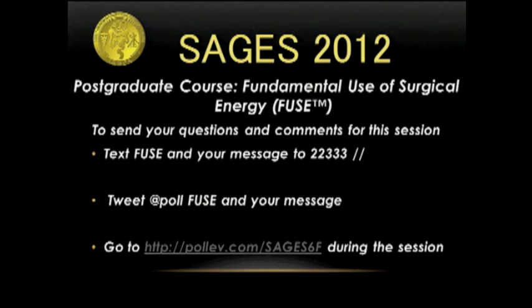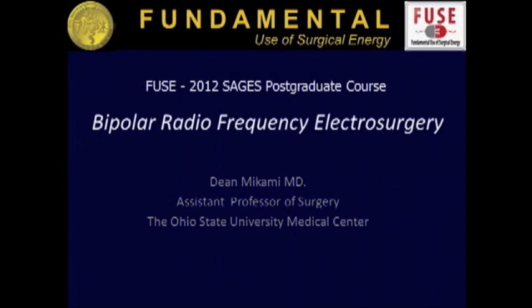On to the next big topic, which is bipolar devices, and none other than Dr. Dean Mikami is going to talk about that. I urge you to go to the poster session — he has two very interesting posters, and he runs a lab that does some fundamental research on electrical devices and bipolar devices.